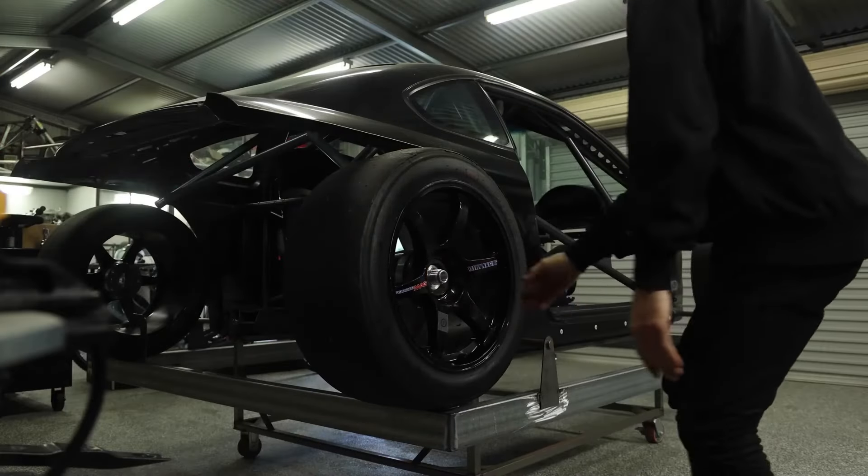Secret number one to why the supercharged Fiero is so quick off the line is because of its relatively light weight. I'd like to do a little bit of surgery in the near future to see if I can remove about 200 pounds, and I think that would quicken her up just a little bit.